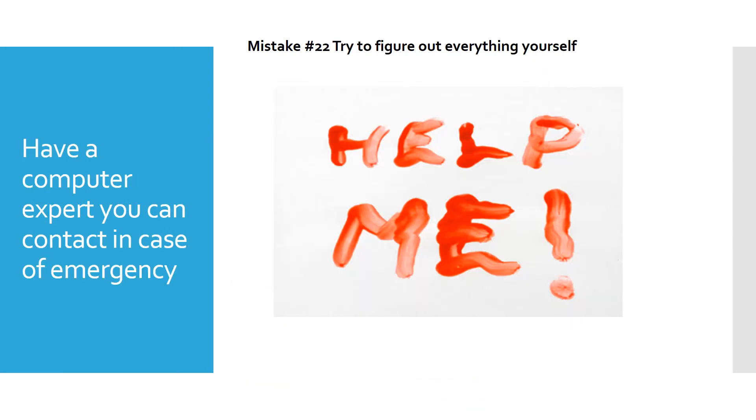The last mistake is trying to figure out everything yourself. You need to have a computer expert you can contact in case of emergency. It's like medicine — if you look up your symptoms, you might diagnose yourself with Ebola. You need a trained doctor, and the same is true with computer technicians. It's such a complex world now that you probably need somebody better than your cousin. Have a company you can call, because when you need help, you really need to get it.